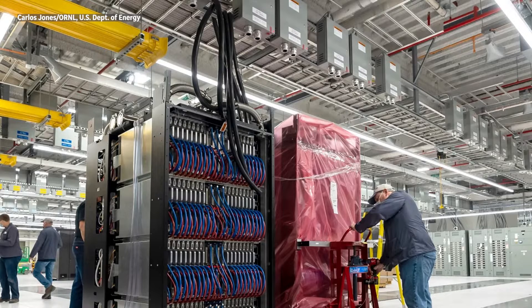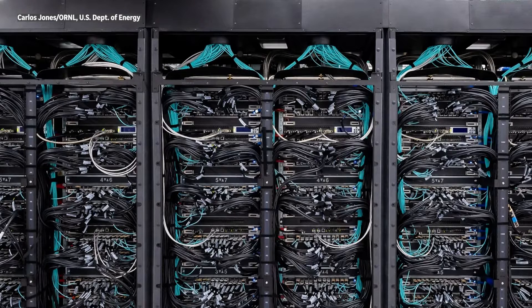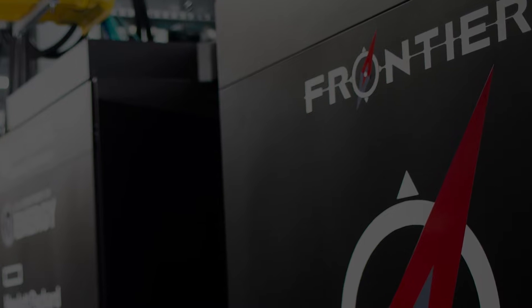The machine is about 300 tons and it's cooled by a water system that pumps 60,000 gallons of water through the computer every minute. The computer has about the same amount of storage as 33 libraries of Congress, and perhaps most stunning is what the computer is capable of when it comes to calculations.